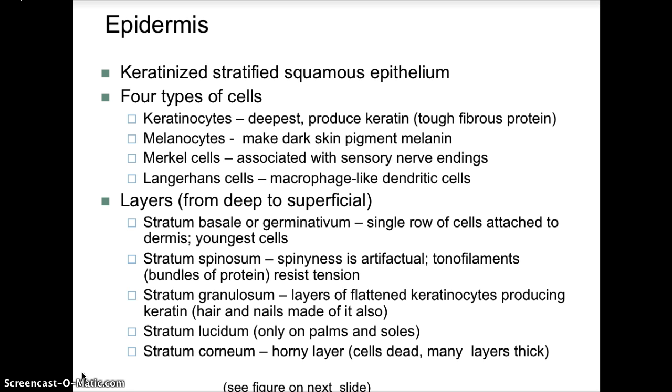The epidermis is the outer, thinner region of the skin. It is made up of stratified squamous epithelial tissue, and it is divided into five separate layers, or strata. The singular would be stratum. These strata layers from deepest to most superficial include the stratum basale, stratum spinosum, stratum granulosum, stratum lucidum, and the stratum corneum.